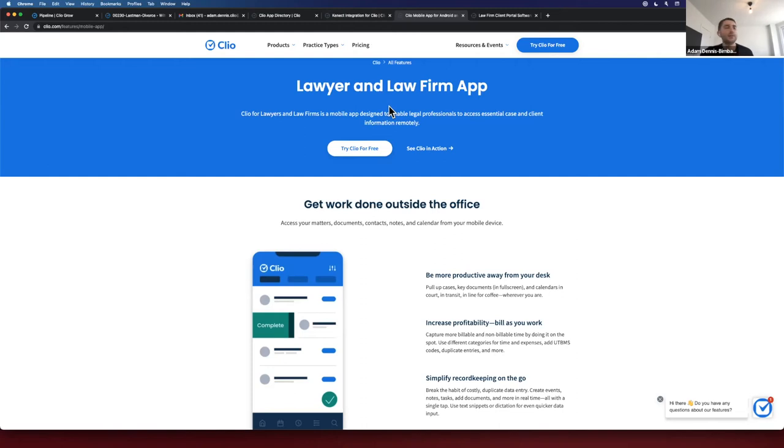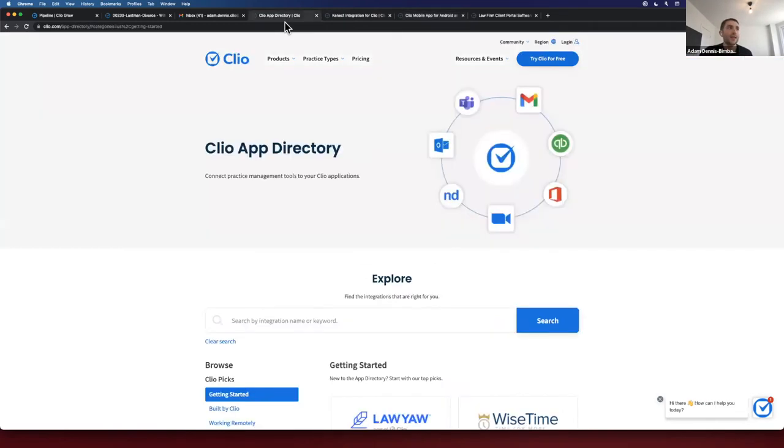Another key example of how Clio creates an awesome user experience is our open API and app directory. Clio has over 200 integration partners. This is important because it allows attorneys to integrate Clio into their existing tech stack — if you're using Outlook, Zoom, NetDocuments, and QuickBooks, you don't have to reinvent the wheel. You can still use those and integrate with Clio. The second piece is that with the open API, firms can future-proof themselves. The pandemic showed how quickly technology can change, so having Clio allows flexibility to integrate new systems down the road.